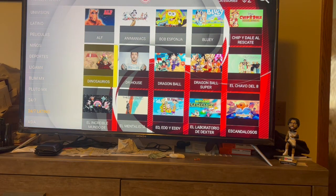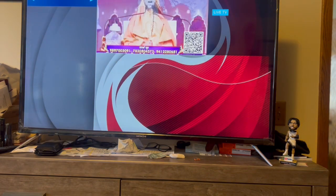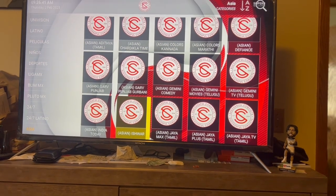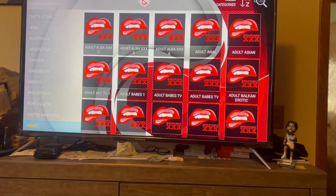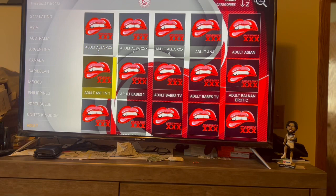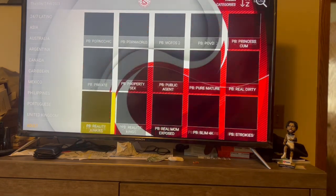Then you got Asia - different countries - Asian TV for all my Asian people. You got Australia, Argentina, Canada, Mexico, United Kingdom. Then if you want, you got the adult channels - I'm not going to show any of that because I don't want to get banned - but these are all the adult channels and as you see there's a lot.